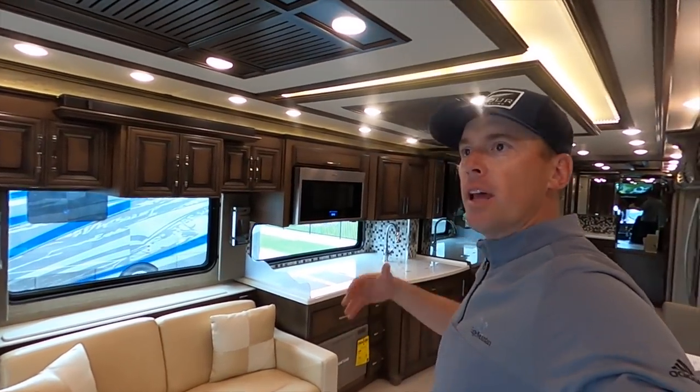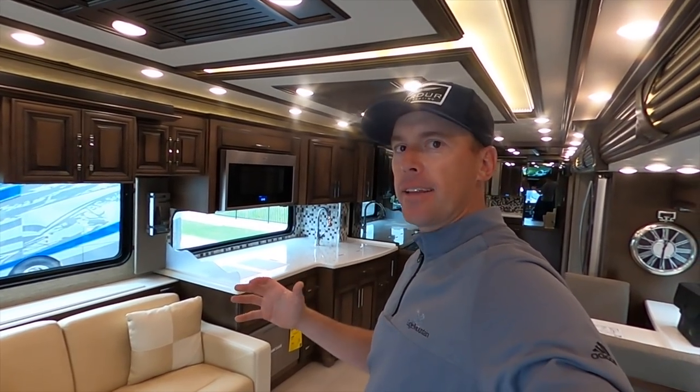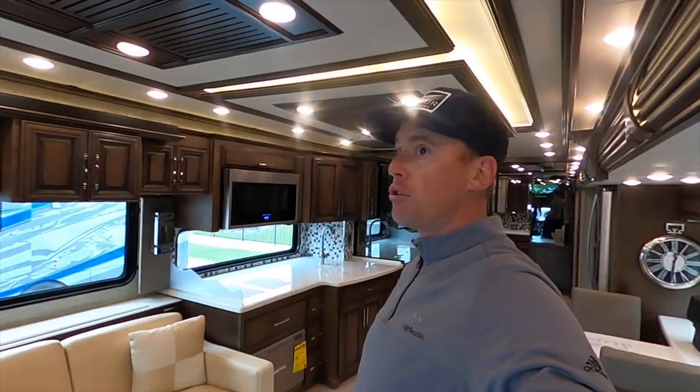We carry Renegade — if you like the Renegade front-engine style like the Supreme Air, we carry the Valencia, the Verona, the Verona LE, the Renegade XL all the way up to the Icon. That's a nice genre of front-engine diesel coaches, as well as the Supreme Air and the Superstar on the Newmar side.